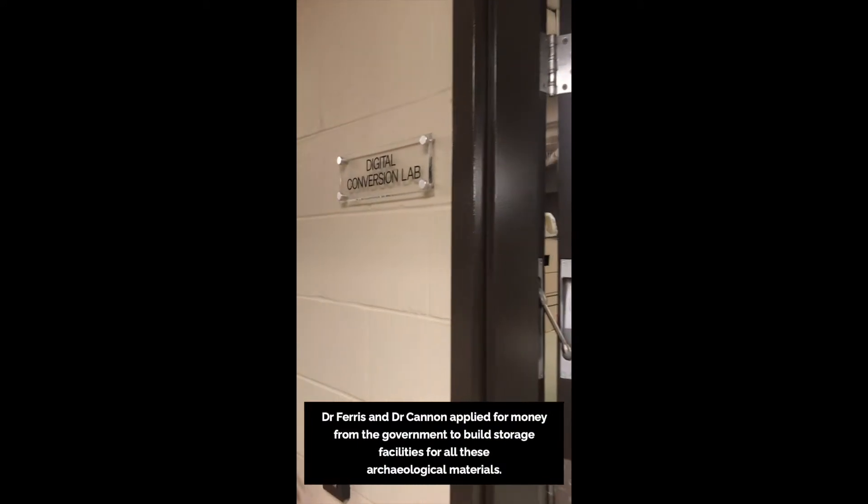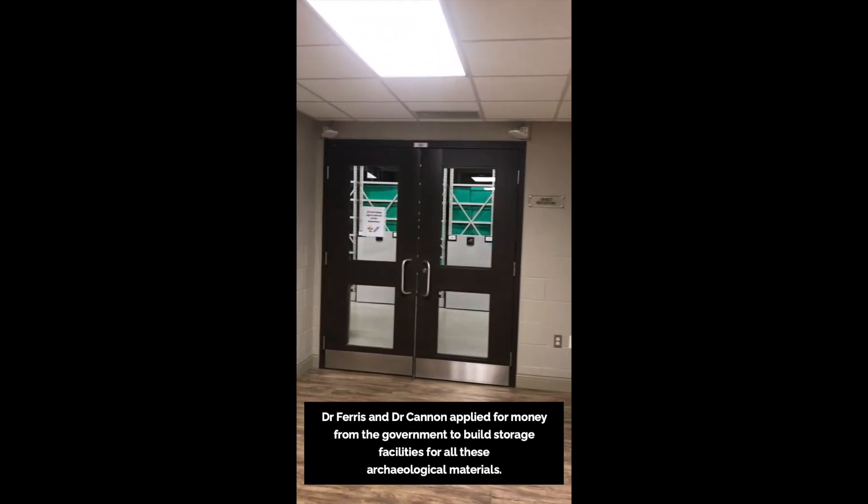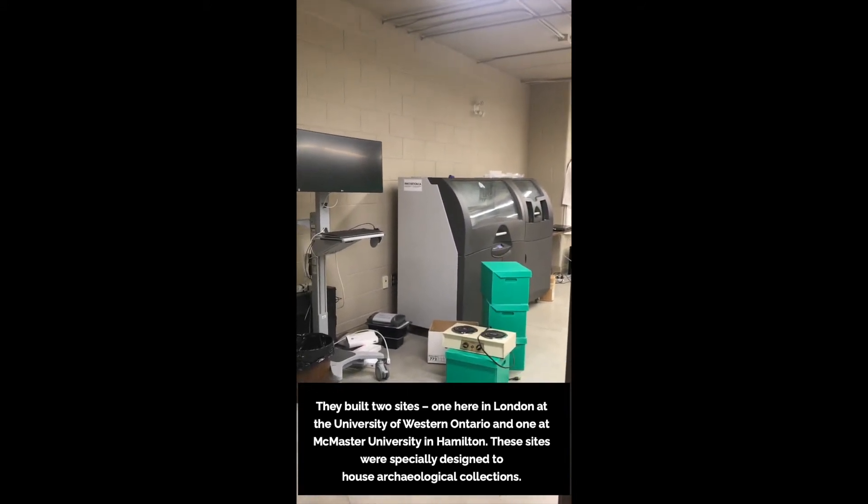Dr. Ferris and Dr. Cannon applied for money from the government to build storage facilities for all these archaeological materials. They built two sites, one here in London at the University of Western Ontario and one at McMaster University in Hamilton.